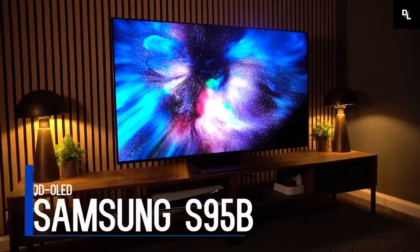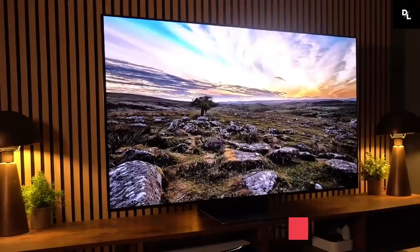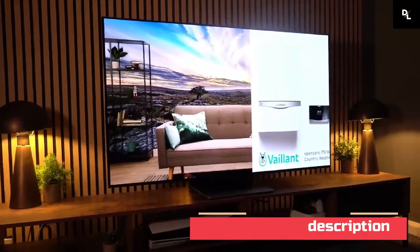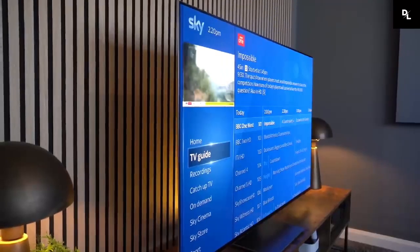Samsung S95B OLED — it's an amazing TV with great smart features and a wide selection of streaming apps. It has a great selection of smart features, including support for Bixby, Google Assistant, and Alexa Voice Assistants, so you can choose your preferred platform and spend less time searching for content and more time enjoying your new TV.